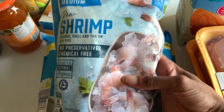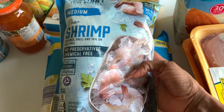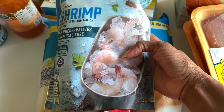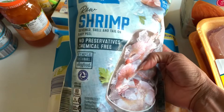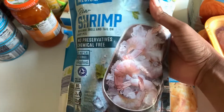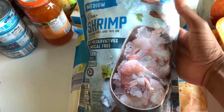I also got some shrimp because that was on my list. This time I got raw shrimp — I usually get the cooked and peeled because I'm lazy and don't want to peel them, but I got the raw this time. So let's see how I handle that again. I haven't cooked raw shrimp in a while, but the price was right so I went ahead and got it.